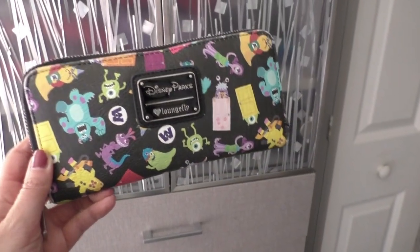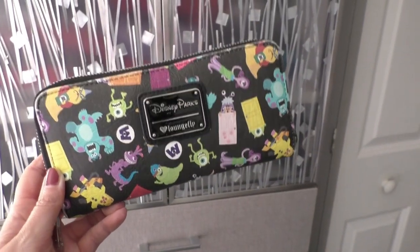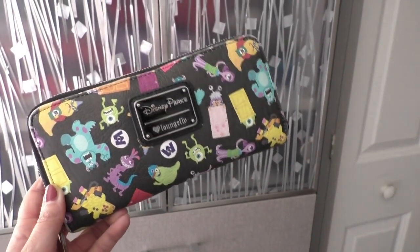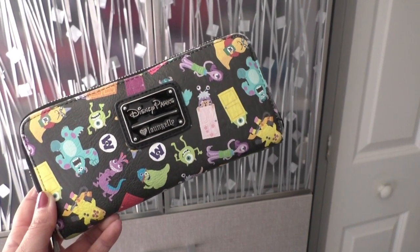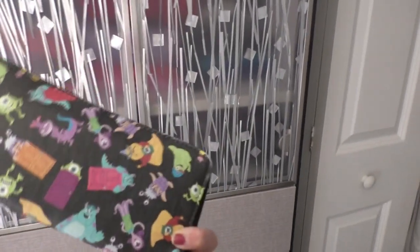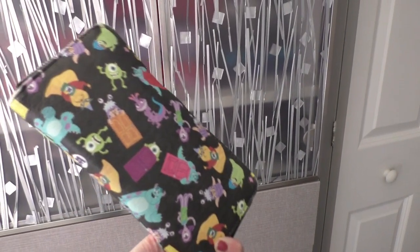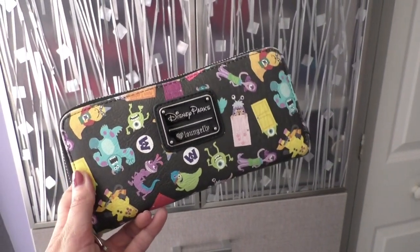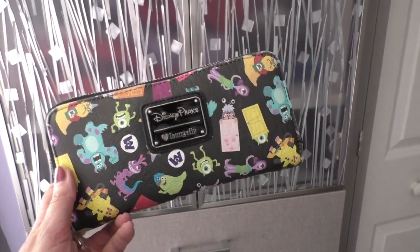I totally forgot to show this wallet when I was filming earlier, so I'm just going to insert this here. My Monsters, Inc. wallet — my favorite. This is the one I'm currently using. It's got Roz on it. Just absolutely amazing. This came from the parks. I have other Loungefly goodies I'll be showing in the Disney purses video, that collection coming soon.